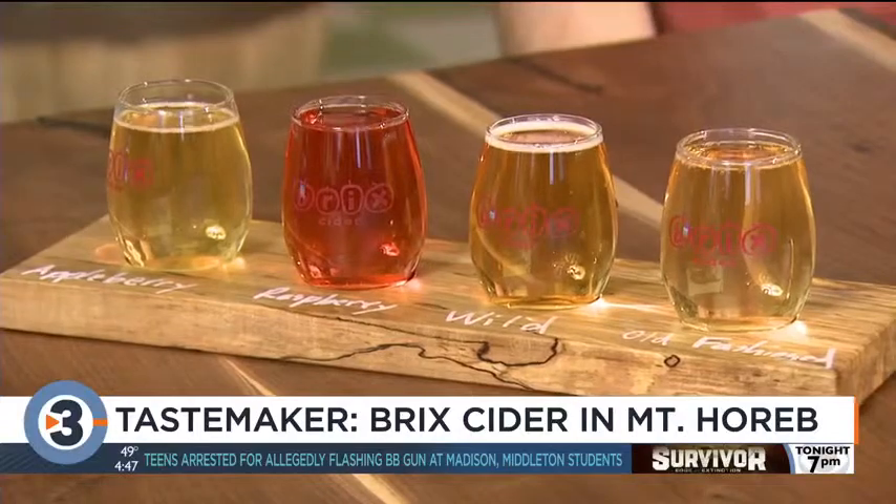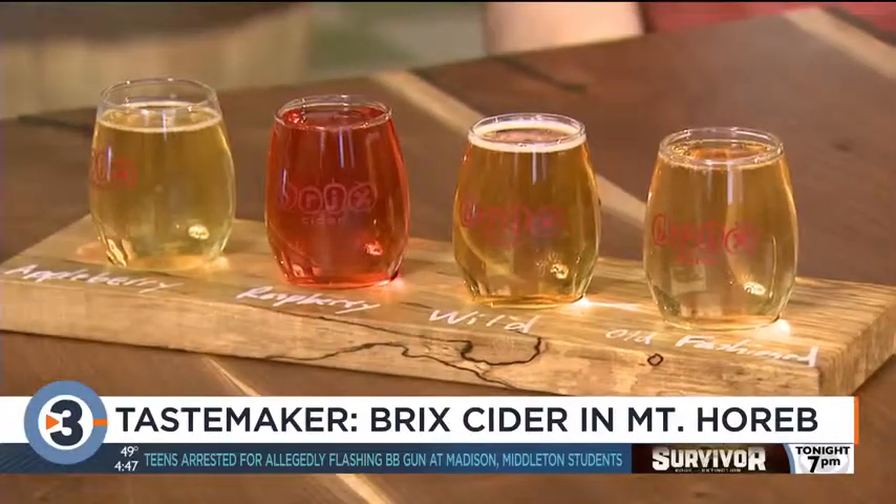And this is a raspberry flavor? Yeah, so that one we steeped tart raspberries in it. It has that nice rosé color — it's pretty. But it's also dry, kind of like a rosé wine.